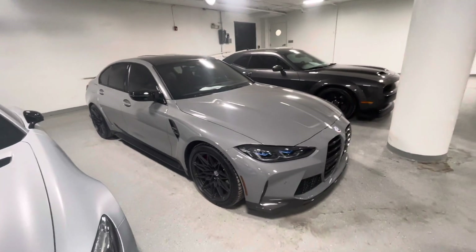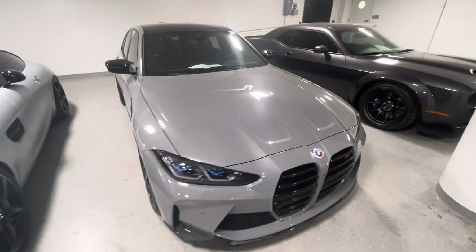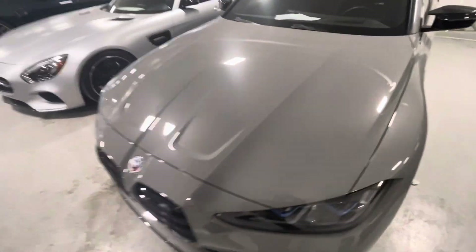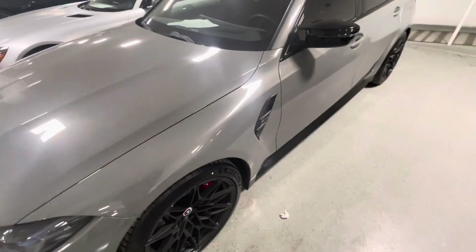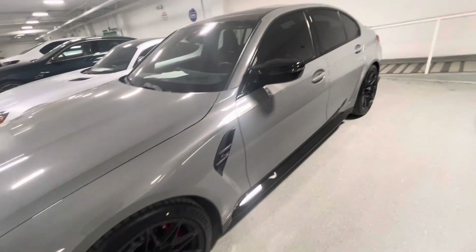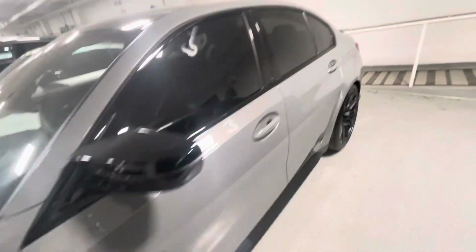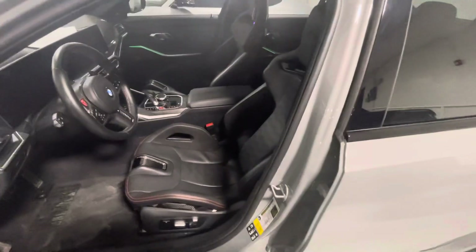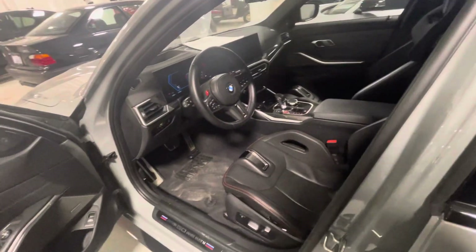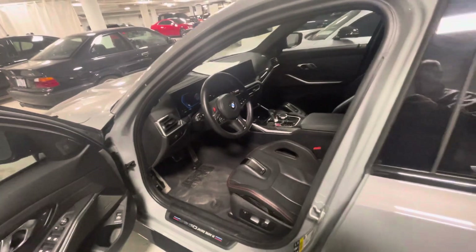This is the 2023 M3. Now this is a special Jahre Edition — a limited edition car. Only a few hundred of them were made for the U.S. So it's got special wheels, brakes, trim, carbon fiber, carbon fiber seats, racing seats, everything in there. So this is a special, rare car.